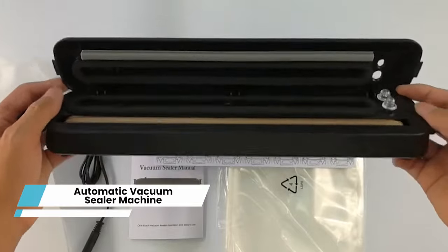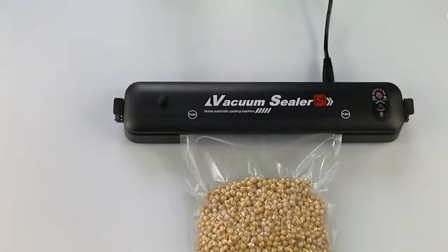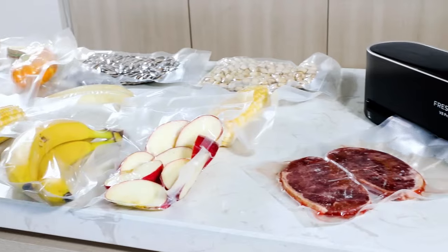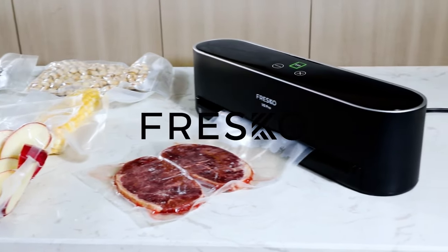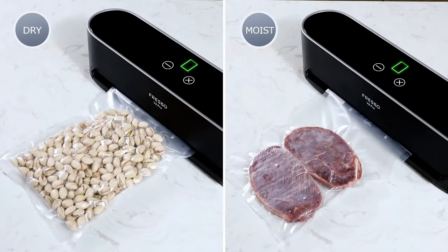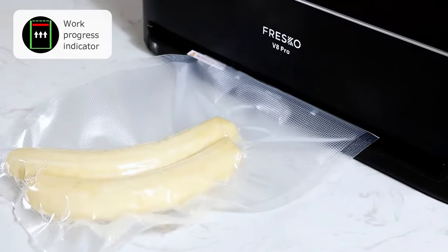Automatic Vacuum Sealer Machine. This innovative gadget seals and vacuums your food, preventing spoilage and freezer burn. It extends the shelf life of your groceries and leftovers, saving you money and reducing food waste. With intuitive controls and a user-friendly interface, the automatic vacuum sealer machine makes sealing a breeze. Just place your food in the specially designed bags, insert the open end into the machine, and watch it work its magic in seconds.